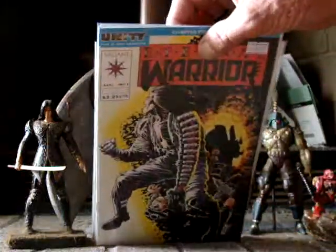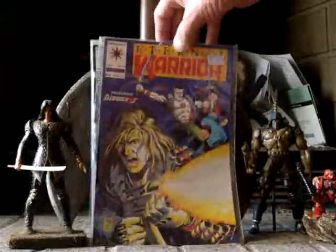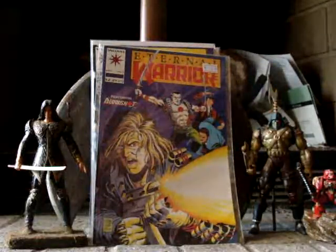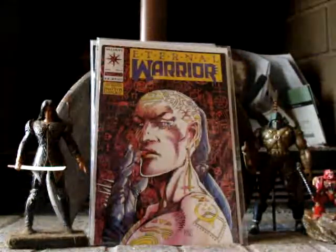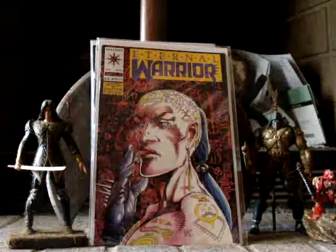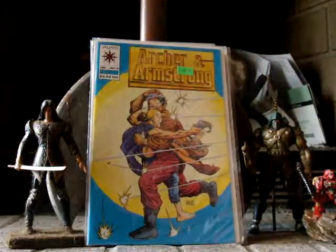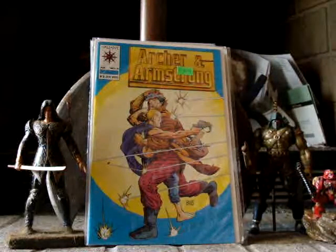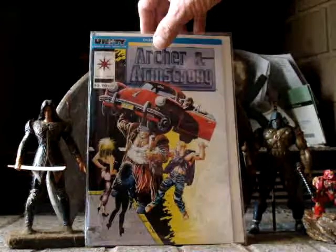These are all real cheap. Next we've got Eternal Warrior number 5 — I paid $3.50 for that one. Eternal Warrior number 6 — I paid cover price on that one. Harbinger number 6 — I paid $3. Archer and Armstrong number 6 — I believe that's their first appearance. I paid $7 for that.